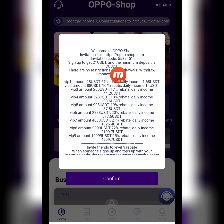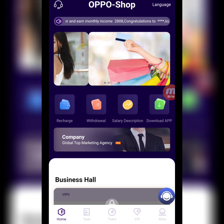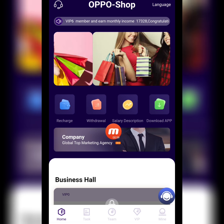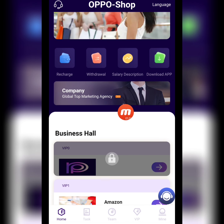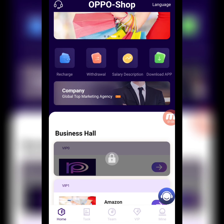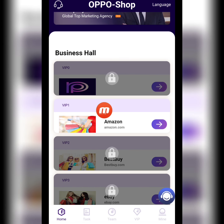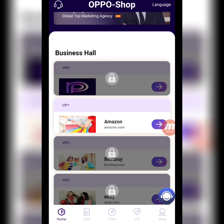Welcome to Oppo Shop. Here is the invitation link. Sign up to get 21 USD. The minimum deposit is 7 USD and you can withdraw your money anytime. I'm confirming this because I'm sharing all the information with you. You can check the company notification, recharge, withdrawal, salary description, and you can also download the app. Here is the company profile.